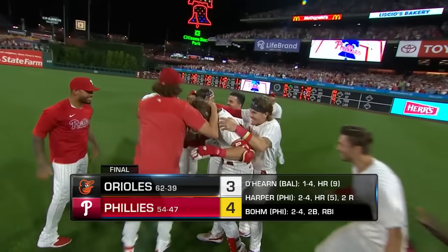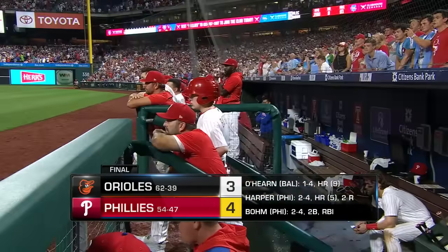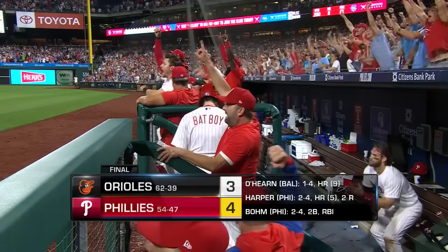The Phillies have knocked off the Orioles. Ain't no better feeling in the world — time to watch your teammates jump over that rail.